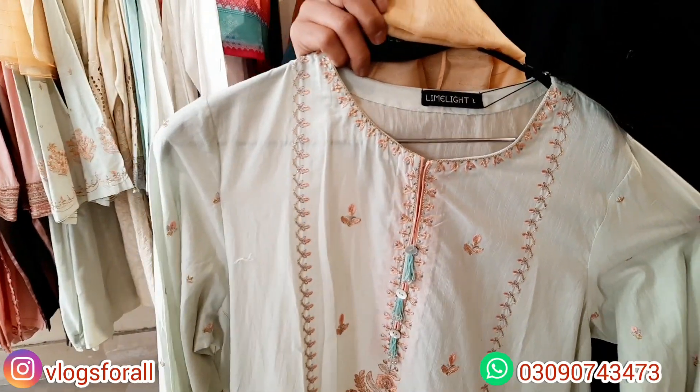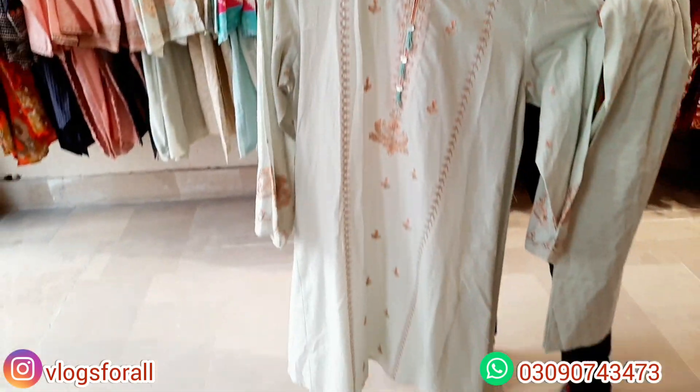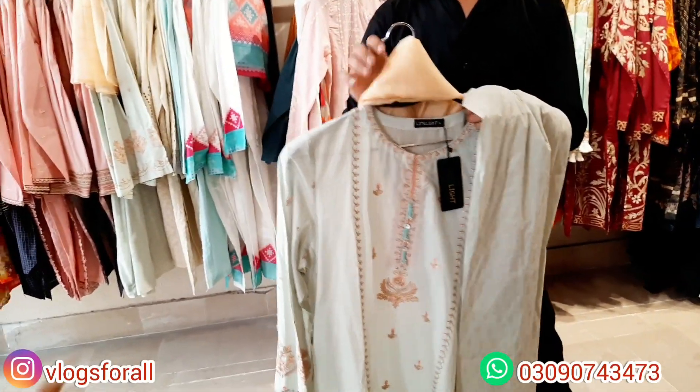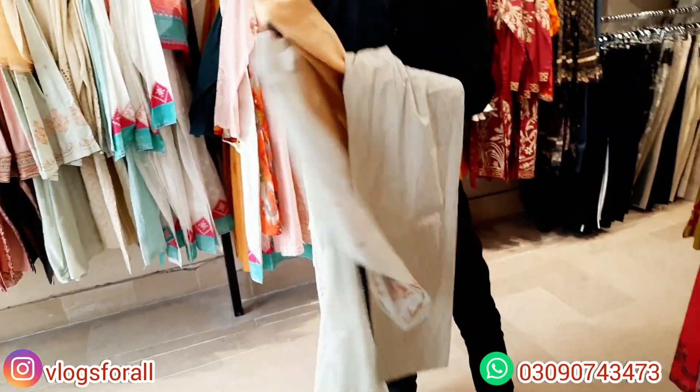Let's close it and see it. It is embroidery. It is in Dupatta. It is a long shirt. The price of this article is in the $6,000 range. It is a back plain and Dupatta.